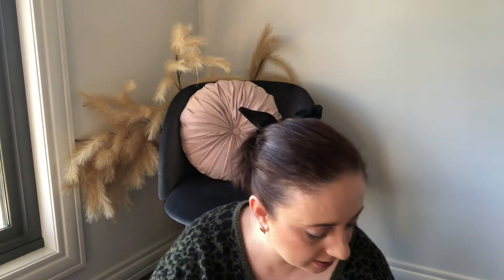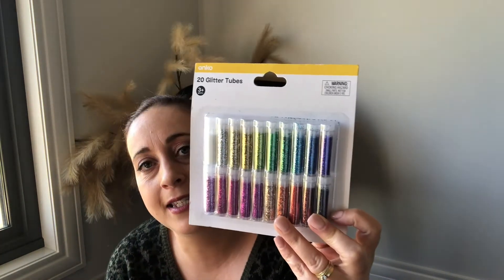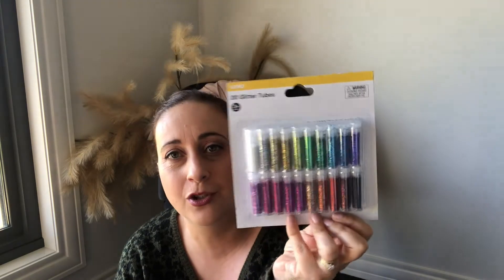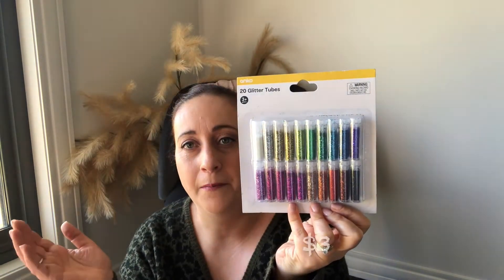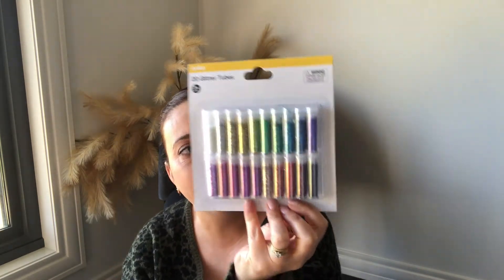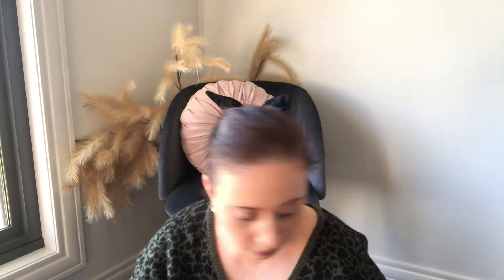Next I picked up these glitter sets. It's going to be absolutely messy, but I thought it'll be a cute craft idea — when they're painting, they can just put some glitter on it. It's going to be messy but we'll see.